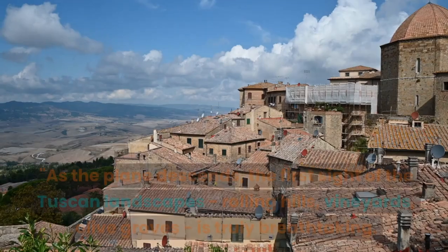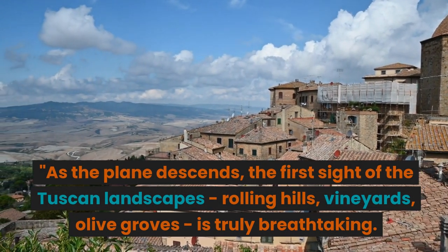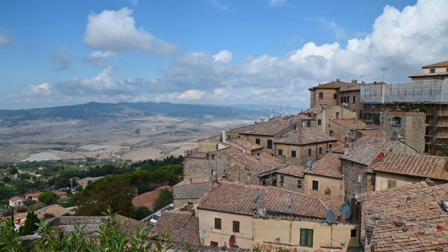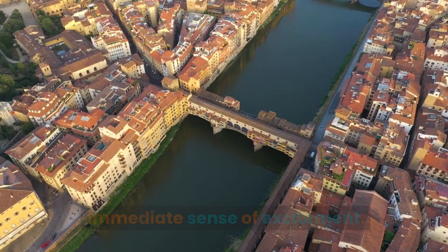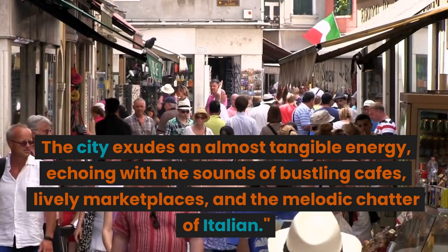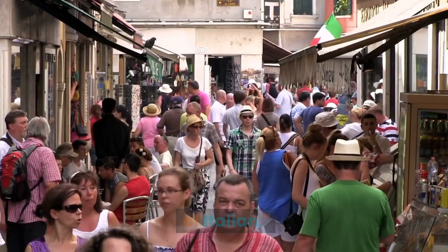Day 1. As the plane descends, the first sight of the Tuscan landscapes — rolling hills, vineyards, olive groves — is truly breathtaking. As we touch down in Florence, there's an immediate sense of excitement. The city exudes an almost tangible energy, echoing with the sounds of bustling cafes, lively marketplaces, and the melodic chatter of Italian.